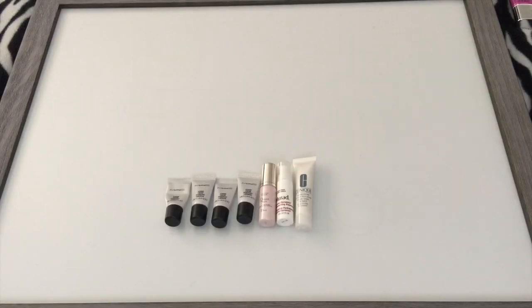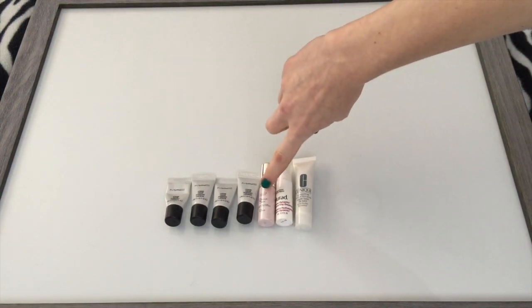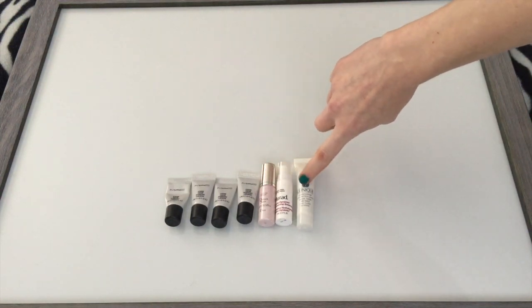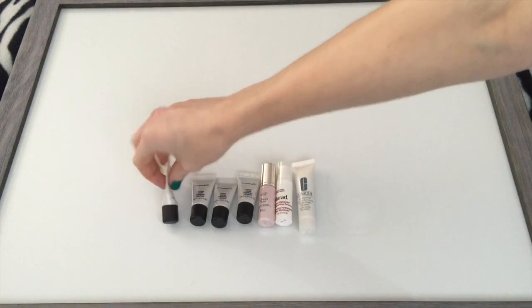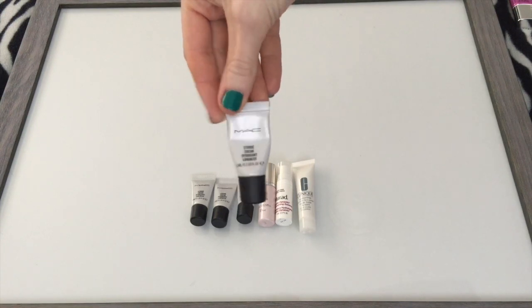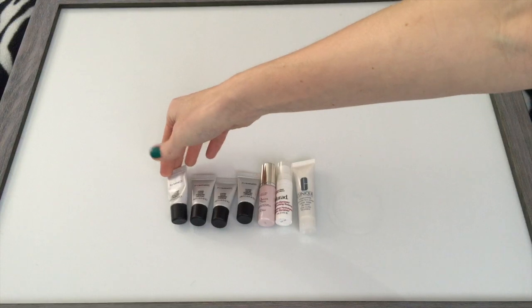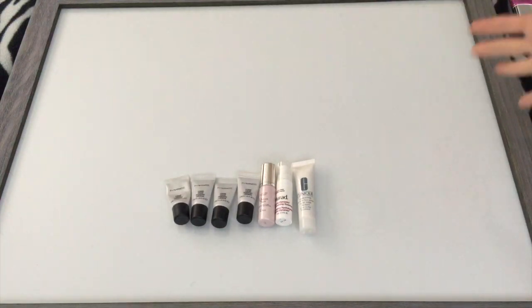Starting out with face primers: I had two minis in January and currently I have seven. These are all very small deluxe sizes. There are four MAC Strobe Creams, a Dior Dream Skin, one from Murad, and one from Clinique. This MAC Strobe Cream is about halfway finished, so as soon as this is done I'll move on to one of the other minis. I'm not really too worried about this category even though there are a ton of them.